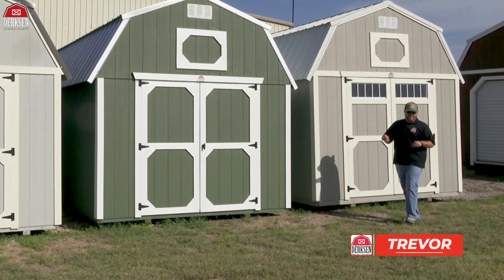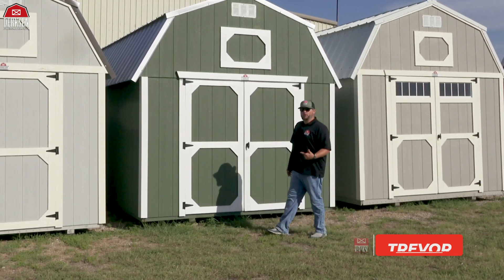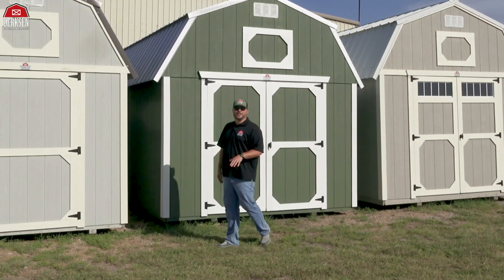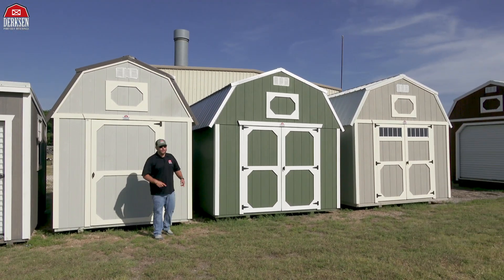Fran Sturm here with Dirksen Portal Buildings, and today we're going to take a look at a Dirksen building that comes in at a fantastic price, built with quality materials, and makes a great addition to any outdoor space. Today we're going to take a look at Dirksen's Best Value Wood Lofted Barns.